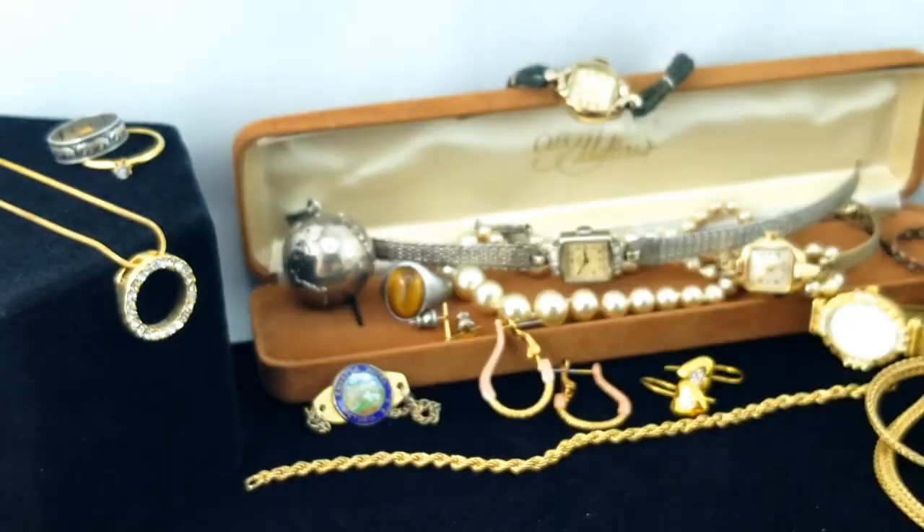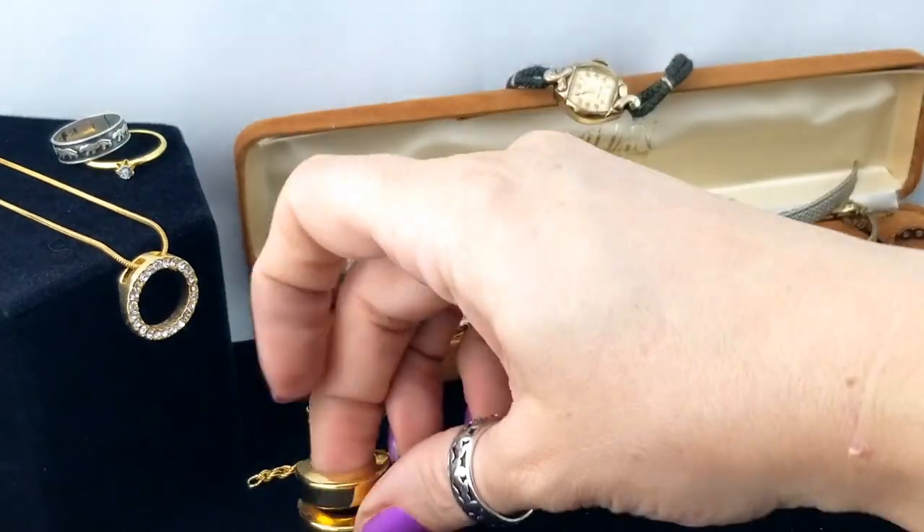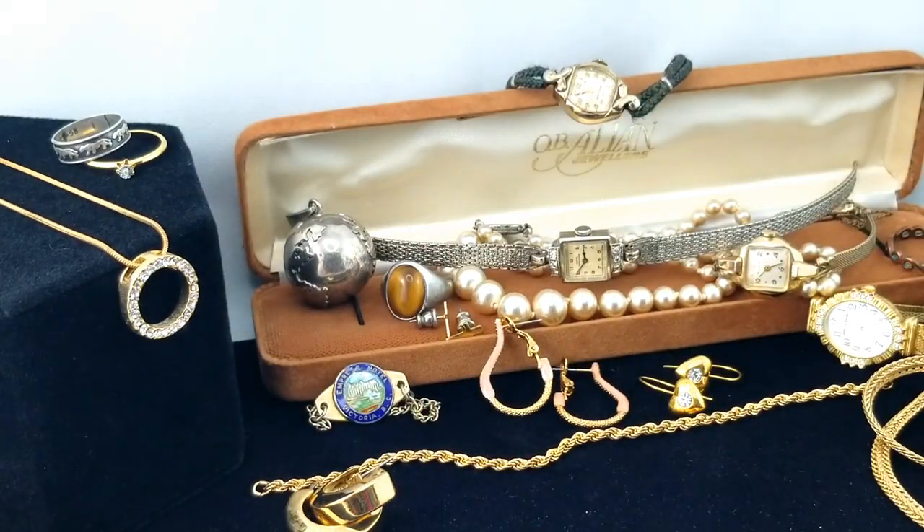Actually it says Vendome - Vendome being a part of Coro. That's okay then - a nice designer name.